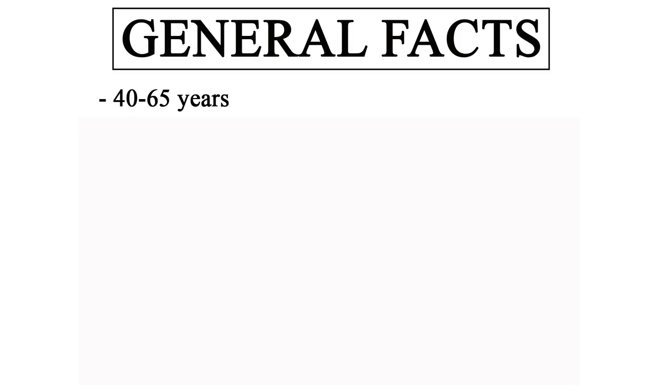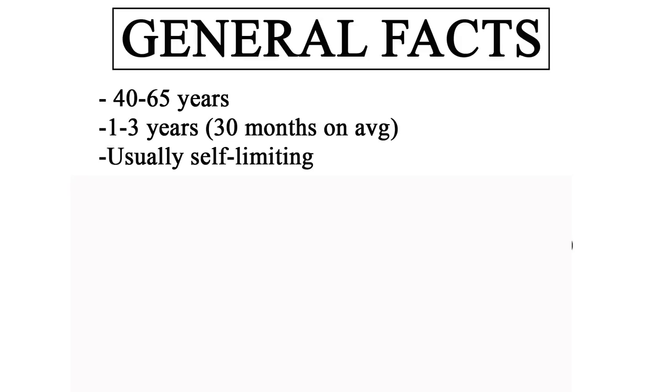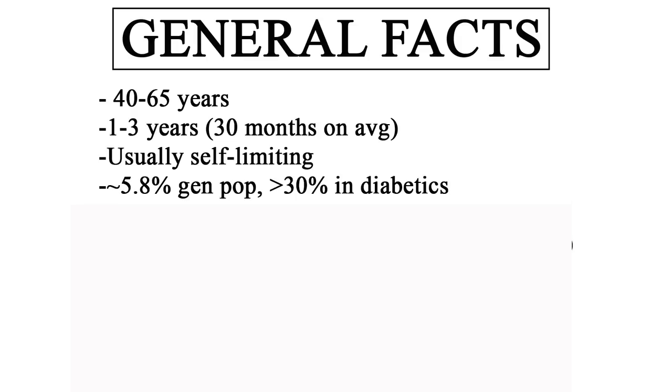Some general facts about frozen shoulder: it's most often found in people between 40 and 65 years old. It averages about 30 months — anywhere from one to three years — so the expectation is that it's going to be a process. It's often self-limiting. It's found in about 5% of the general population, up to 30% in diabetics, and 70% of cases are in females.